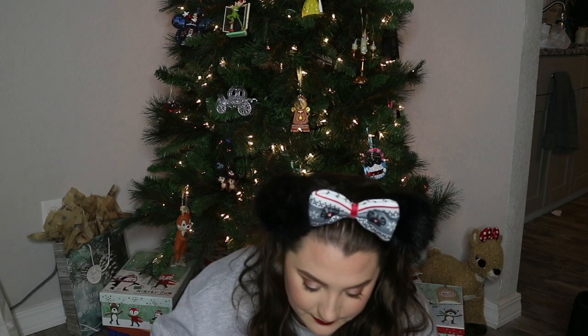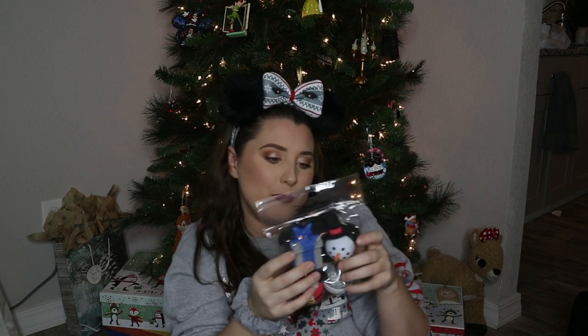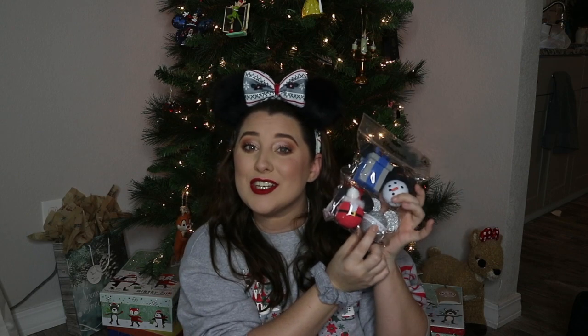I don't have a thing on my car to put these on, but I've always wanted antenna toppers and here they are! There's a present — great for my birthday month — a snowman for all of winter, Santa for Christmas, and Happy New Year's which works for one day of the whole year. These were $17.99, and if I can't use them on my car I can make them into ornaments.